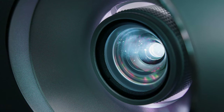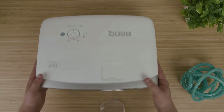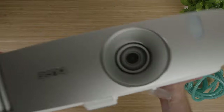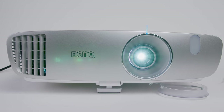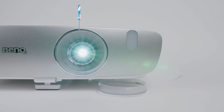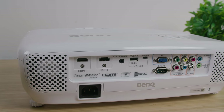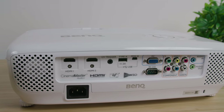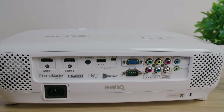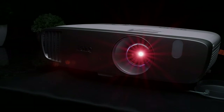One slight downside to mention is that replacement bulbs can be more expensive than competitors. The HT2050A has a portable lightweight frame at just over 7 pounds, meaning that you can move it between rooms. It has a built-in 10-watt mono speaker, which outperforms expectations and is perfect for a backyard movie night or a medium-sized room. It also has dual HDMI ports, which work great for streaming sticks and gaming consoles, and it comes with separate audio modes for cinema, gaming, music, and sports. I appreciated the customizability of the equalizer settings in the user mode.